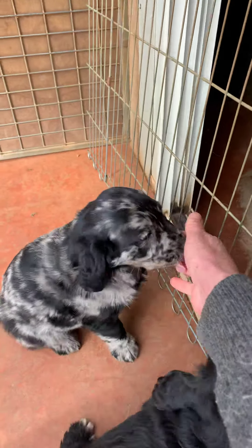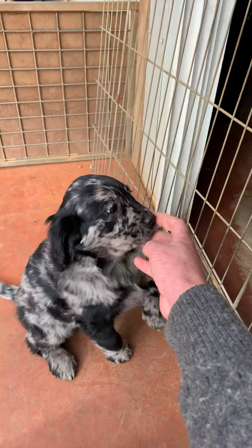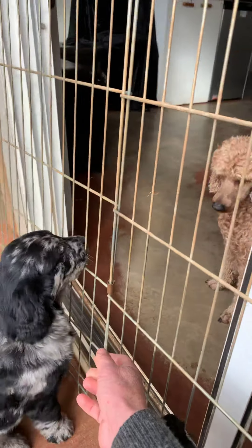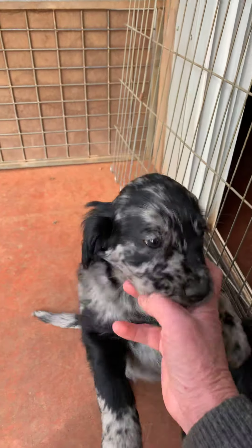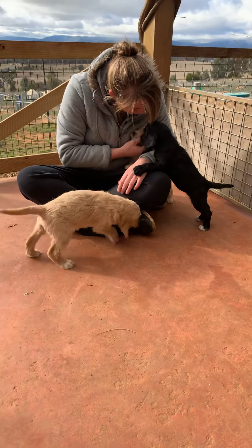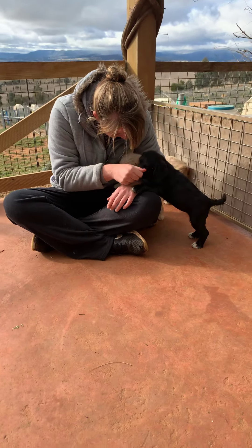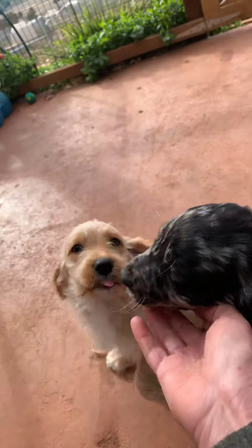And then this one here — whoa, look at you! This one is a labrador, golden retriever, cavalier cross, and he's very gorgeous. He wants to talk to Rufus who's on the other side and not allowed out. So all of these puppies are available.